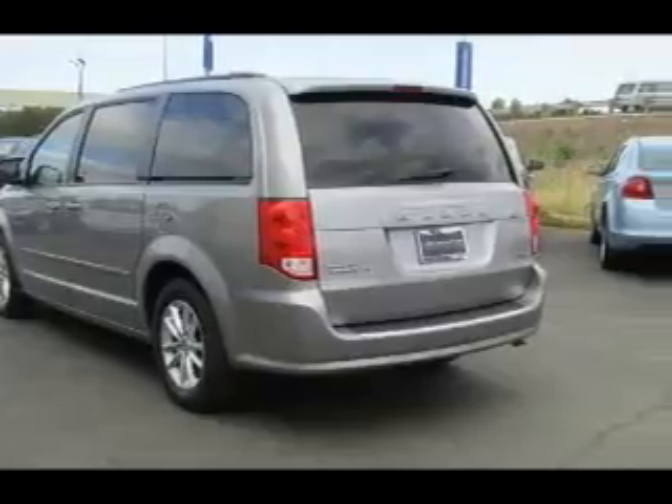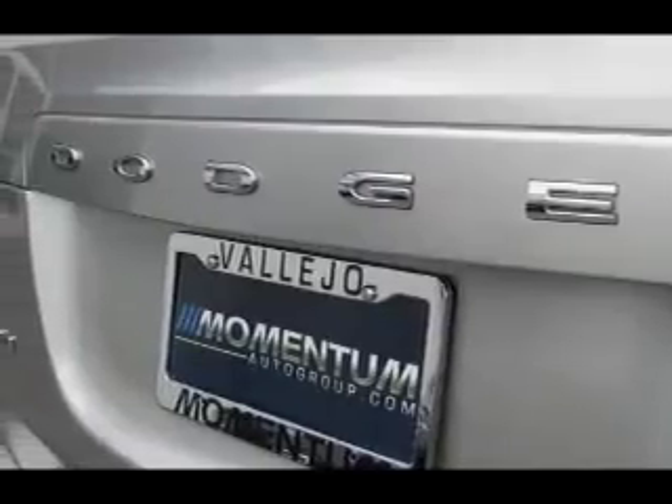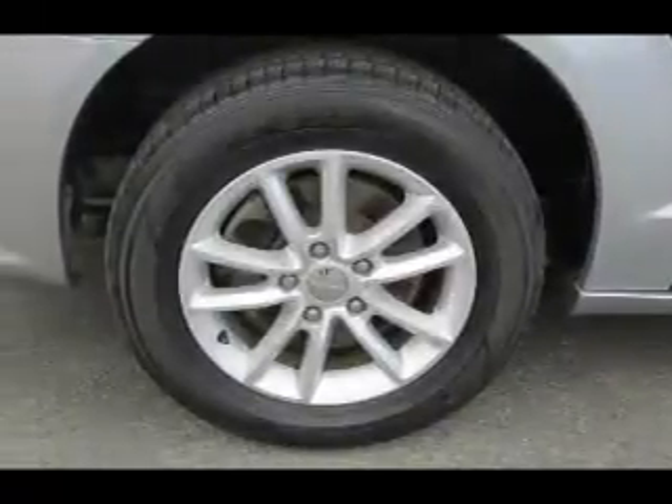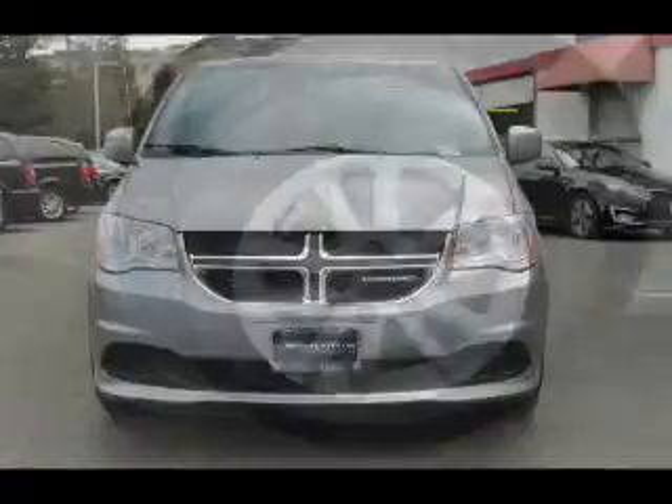Inside you'll find a 3rd row seat, an auxiliary input, steering wheel controls, rear temperature controls, curtain head airbags, front airbags, side airbags, child safety locks, cruise control, and child restraint seats.